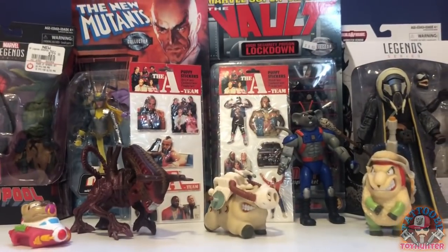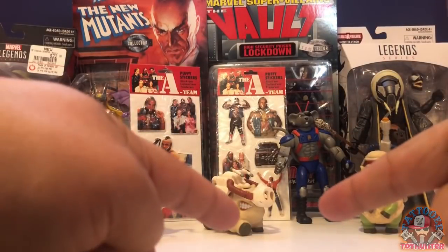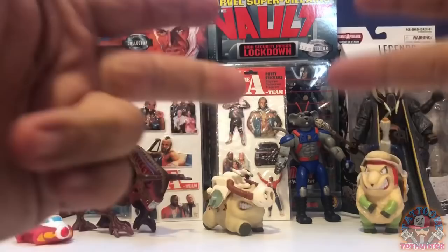So that is gonna be my haul all together guys — I picked up the two carded figures, the stickers, and the loose figures. This is the Tattooed Toy reminding you never go to a hunt empty-handed. Take care!